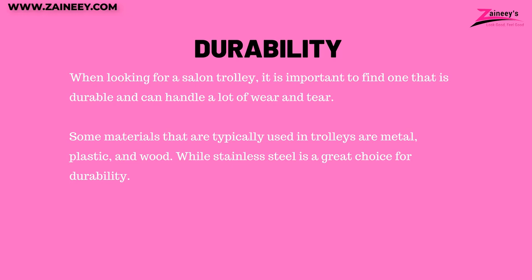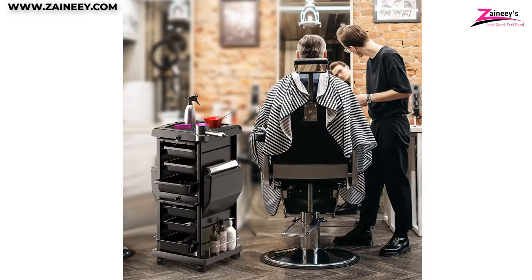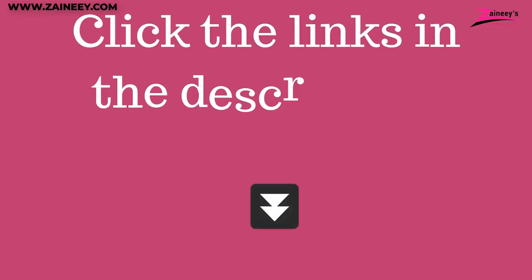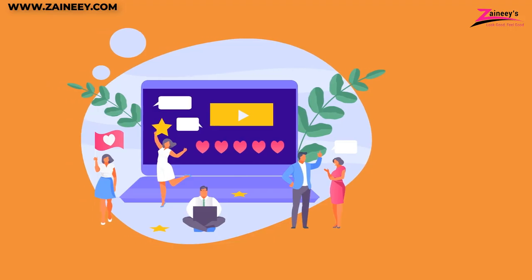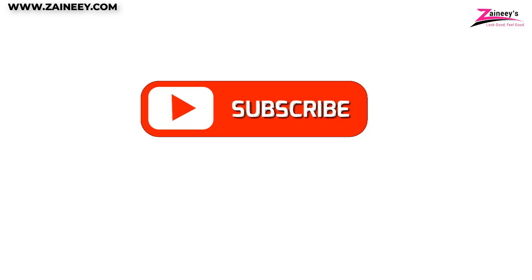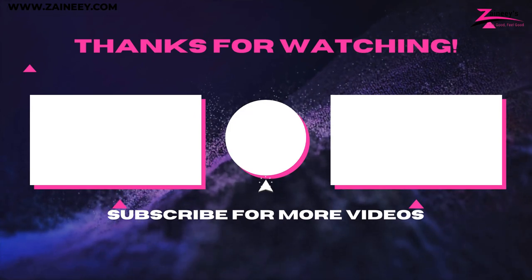We hope this video has helped you in selecting the best trolley for your salon. If you are interested in buying any of the products mentioned in this video based on your needs and budget, kindly click the links in the description box below. We will also be looking forward to seeing your suggestions and comments. If there is a product you would like us to review, let us know in the comments section and our research team will be happy to make a review of it. Kindly subscribe, like, and share this video. Thank you for watching and we will see you in our next video.